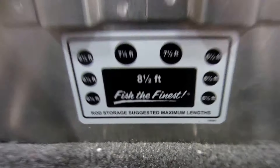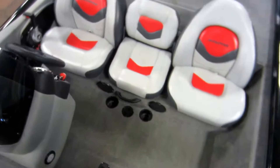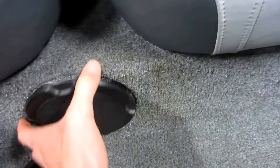Center rod storage with rod tubes, movable fishing swivel chair, and an in-floor cooler with drain.